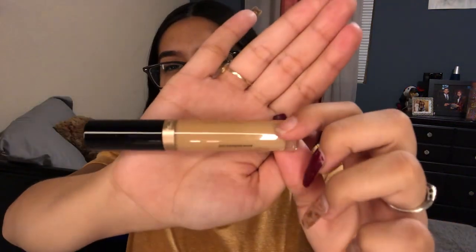Moving on to the makeup I did buy — I got this Born This Way concealer in Warm Medium. I usually go a little lighter because I like it to be bright under my eyes, and this color looks a bit too tan for me. But I'm gonna give this a try and let you guys know how it goes. I also bought two Anastasia lip colors.